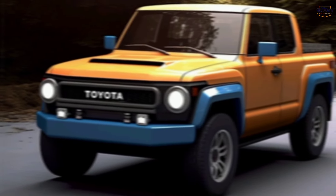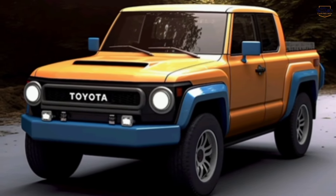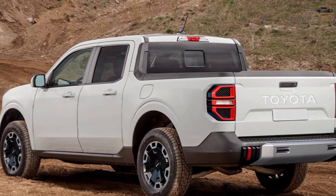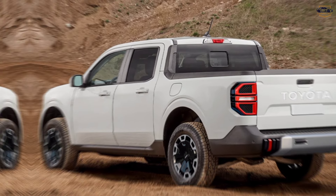The Stout is expected to have a stylish yet practical design. The taillights are integrated seamlessly into the rear with a focus on aerodynamics and efficiency. The bed of the truck appears to be spacious, ready to handle all your cargo needs.